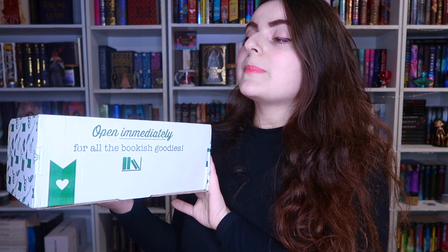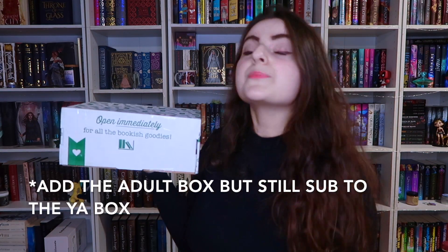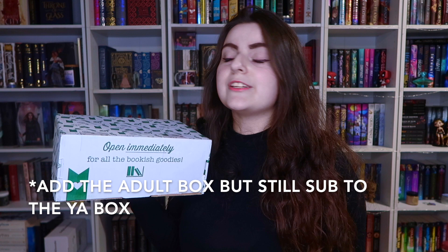I've been really looking forward to subscribing to them because they have amazing customizations. I've purchased many of their special editions in the past — my Harbinger series, my Jennifer L. Armentrout, and just a few other little knickknacks. I've got some of their candles on my shelf. But this is the first subscription box I've received from them. You guys are going to see a monthly unboxing from me. I'm currently subscribed to the Young Adult service, and this is the box for July.